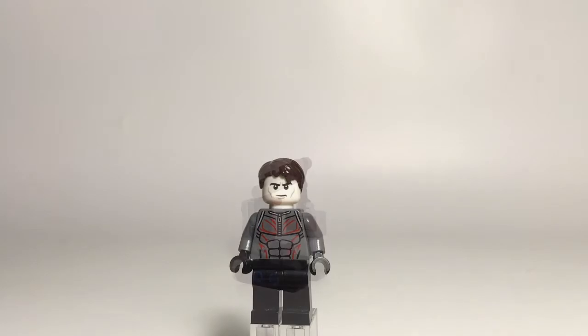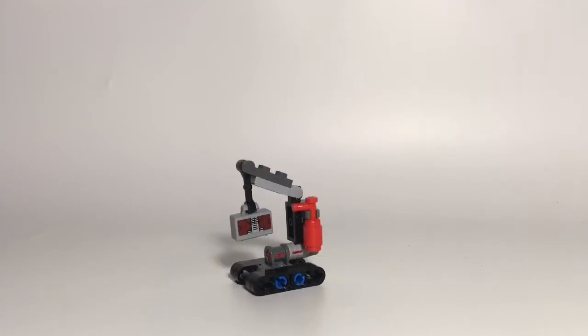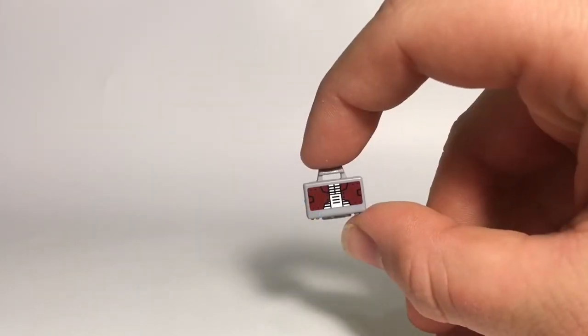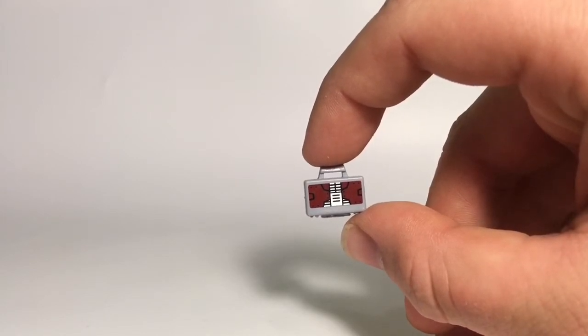Here's Dum-E, Tony Stark's robot. He's got what looks to be wheels on the bottom and a nice arm build to hold Tony's armor suitcase. On this side, there is a clip to hold a fire extinguisher. Here's a closer look at that suitcase — it's just a standard Lego light bluish gray suitcase with a sticker on both sides to give it that armor detailing.